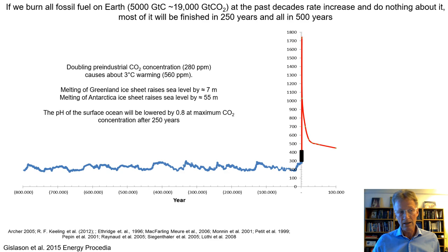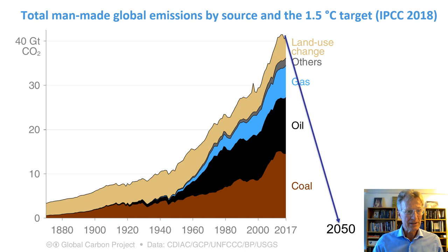What's shown here is the total man-made global emission by source in gigatonnes of CO2 from the Industrial Revolution up to 2017 when the IPCC report was prepared. We can see the incredible rise in emissions from burning fossil fuel, peaking in 2017 at over 40 gigatons of CO2 including land use changes.